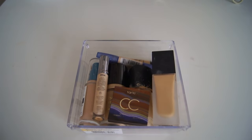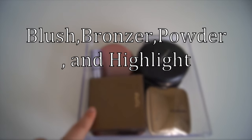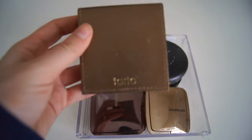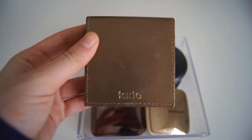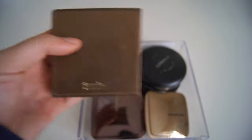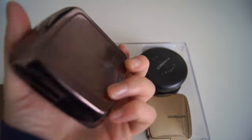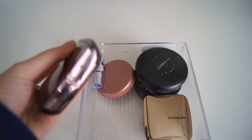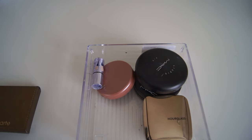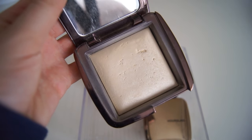That's everything in the foundation section. Next I have more face products — all of my bronzers, face powders, and blushes. First I have the Tarte Park Avenue Princess Bronzer, which I love. It's a really nice matte bronzer that I use every day. Then I have the Hourglass Diffuse Light Palette compact, which is super good — it blurs all of your pores, and I love to put this on after my foundation and concealer.